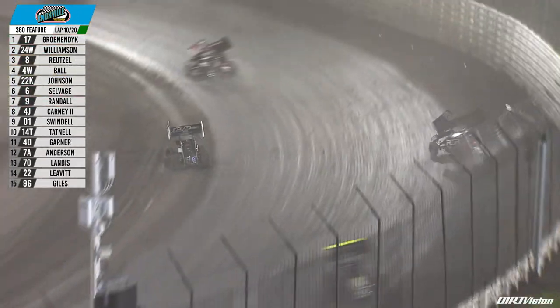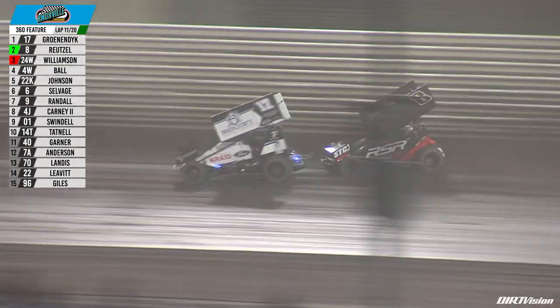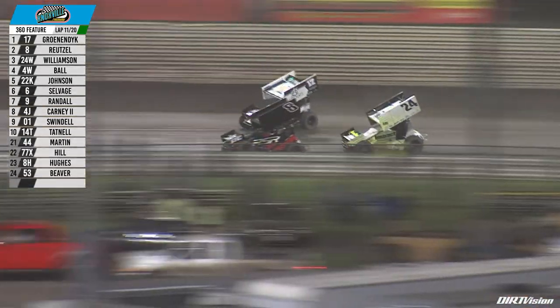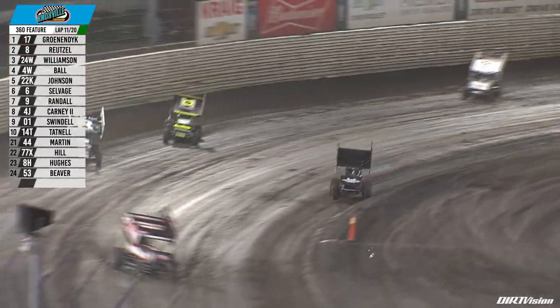In turn number one, Gronendijk has company and goes to the top of the racetrack, able to make contact as Reitzel picks back to the inside. Gronendijk is right to the outside of Reitzel as Reitzel takes the top spot. Here comes Williamson right there in turn number three and four — nearly gonna be three wide, the top three cars all battled right off of turn number four.